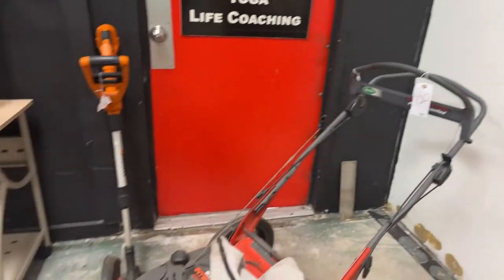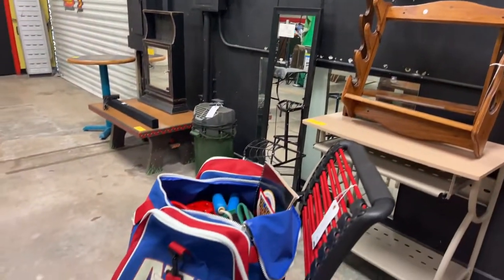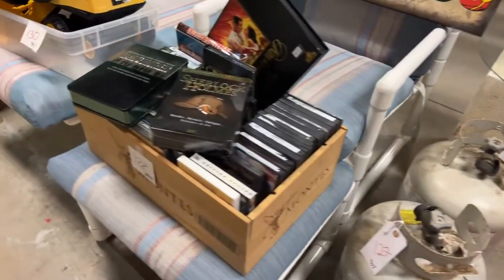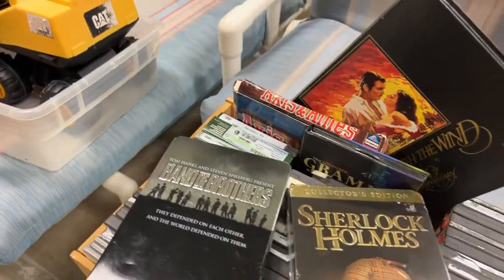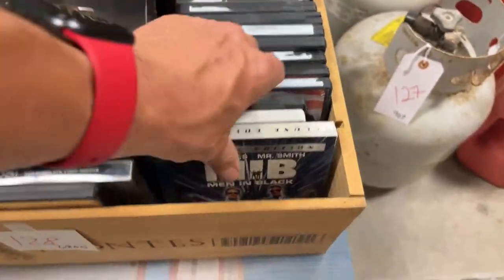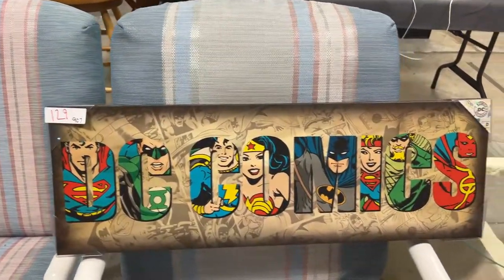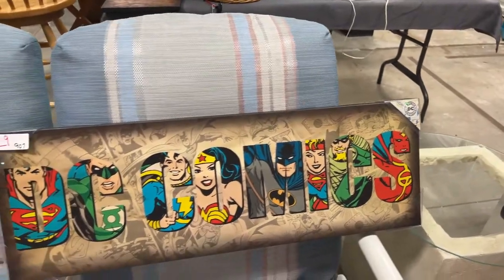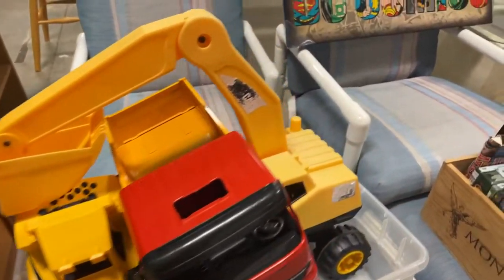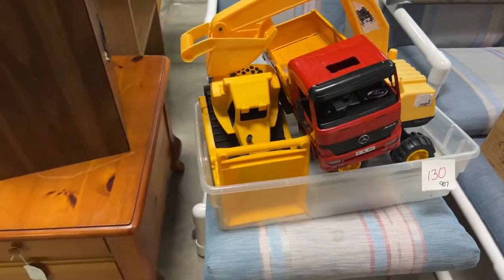We have a lawn mower, an edger, and we are loaded — gun racks, tables, chairs, desks, desk chairs, karate stuff. We have gas cans galore, chainsaws, propane. We have movie collectibles — Band of Brothers, Sherlock Holmes, Men in Black, Shrek. And look here — we have brand new DC comic superheroes, I don't think it's ever been out of the package. Some really cool vintage trucks — there's a Mercedes truck, how cool is that.